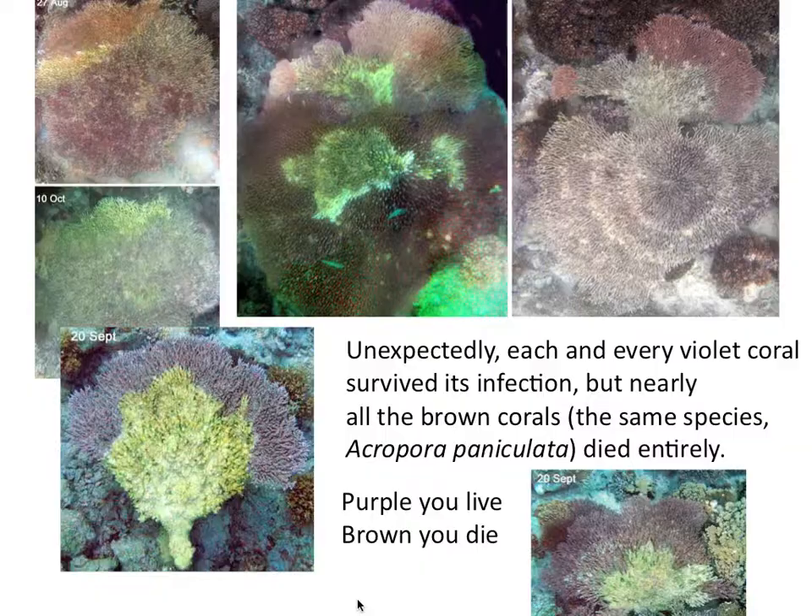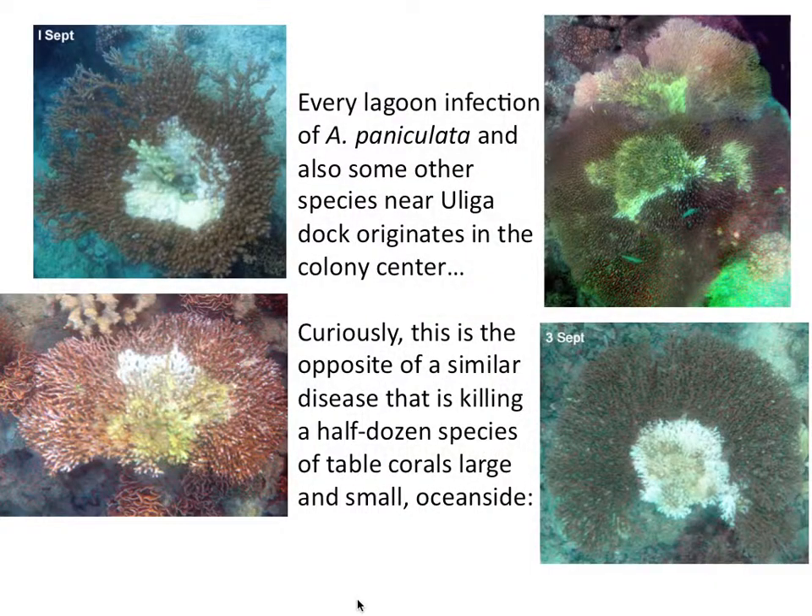Purple, you live; brown, you die. At the same time, all of these colonies began to die in the center and the disease spread outward — curious because it's exactly the opposite of what I find on the ocean side.